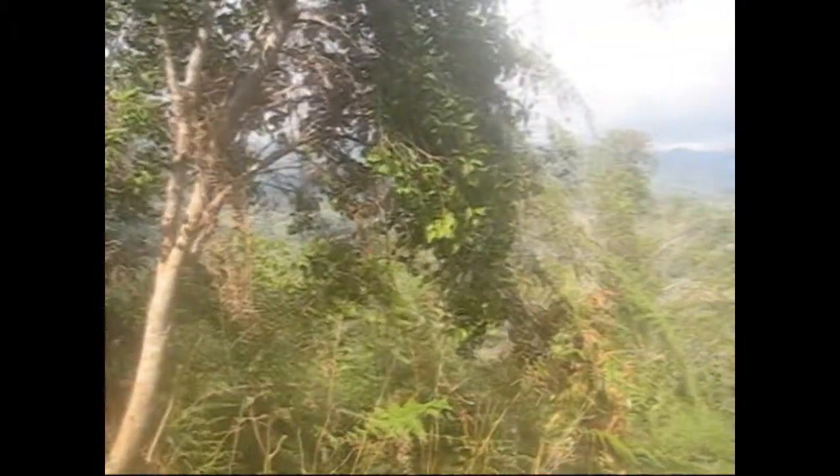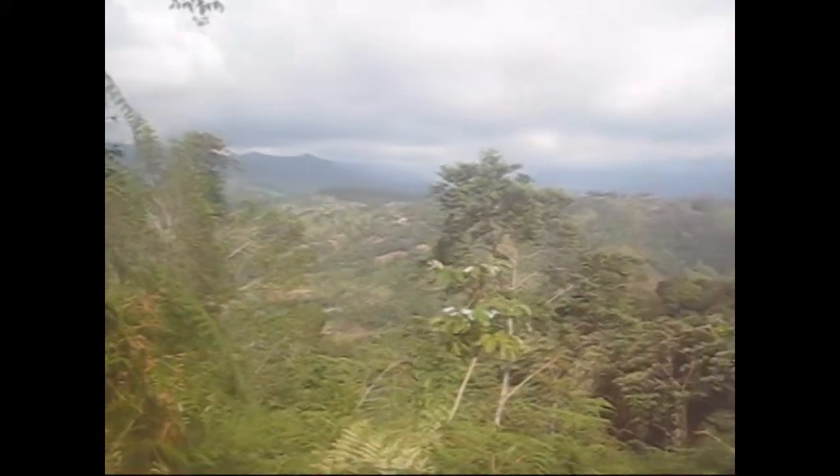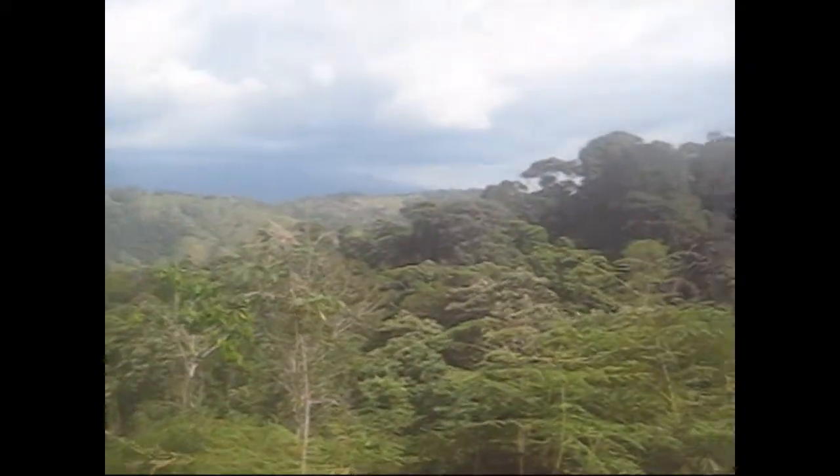This would be a great site for a house, a nice private setting, with all the fruit trees down below in the lower part of the farm, and a nice forest up here by the top.